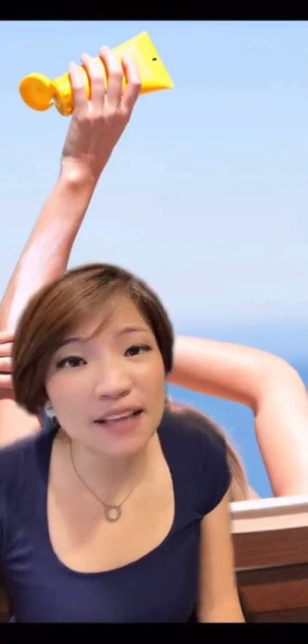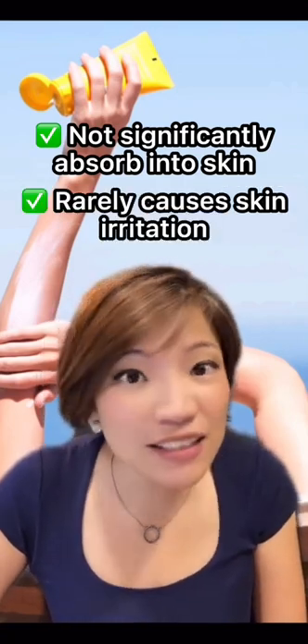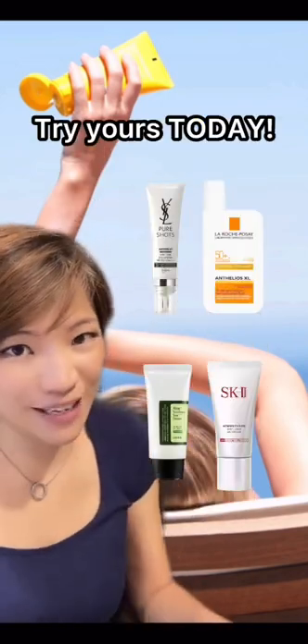Many studies have shown that it has a very good safety profile. It does not absorb significantly into the skin and rarely causes any skin irritation. Bemotrizinol is definitely suitable for sensitive skin. Try yours today.